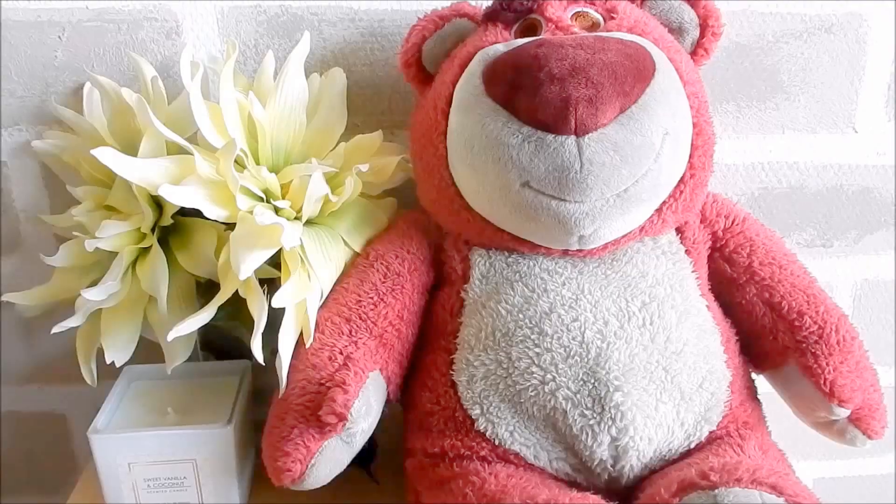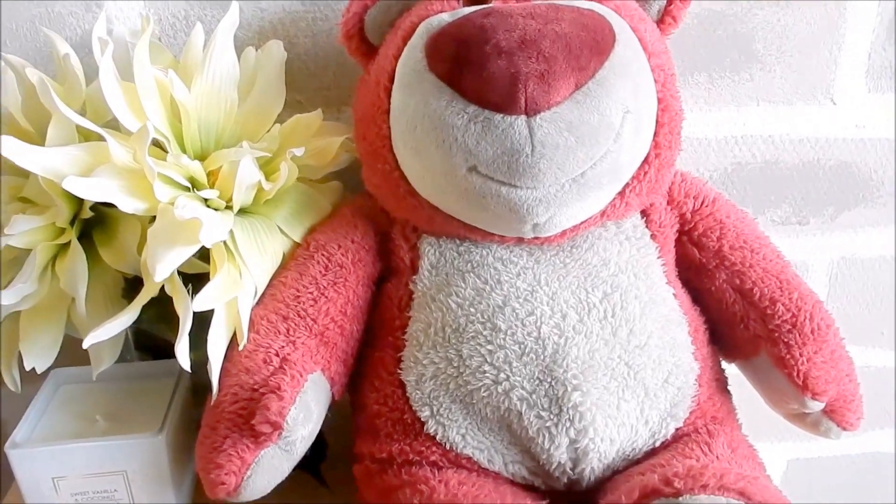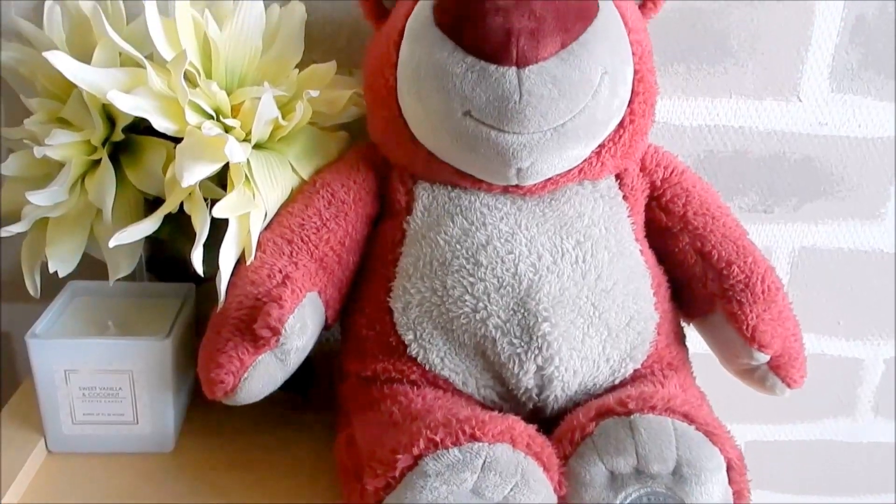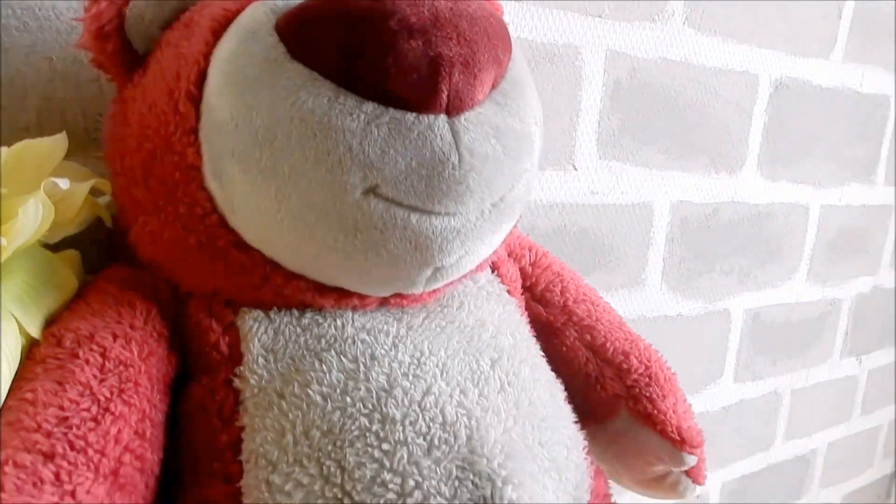I also bought this Lotso plush, which I'm very happy with. It's really cute, and Lotso is the villain in Toy Story 3. I don't really get why he's the villain because he's so cute and fluffy — you just want to cuddle him. I don't understand why he had to be a villain, but that's life.